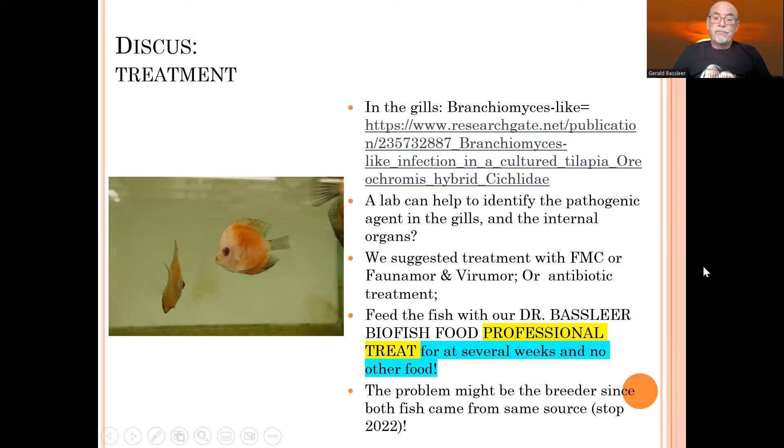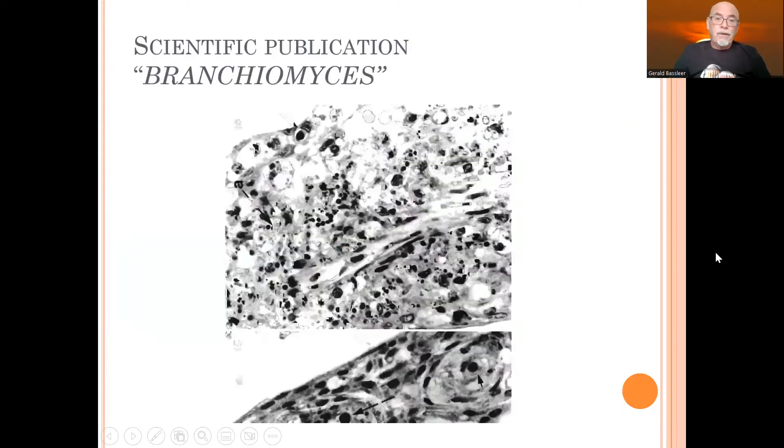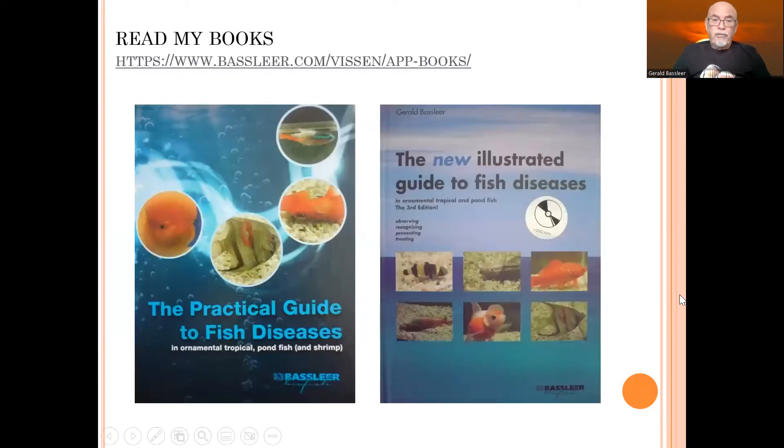The problem might be the breeder, since both fish came from the same source. But the breeder stopped his business in 2022 — maybe because of the problems? I don't know. Also the energy crisis and the high cost of having a discus farm — it's not so easy in Europe. Get my books on fish diseases; I discuss other kinds of fish disease. This one was very unusual and is not published in my books because it's very uncommon to find this kind of disease, but the most common diseases are discussed there, available in different languages.